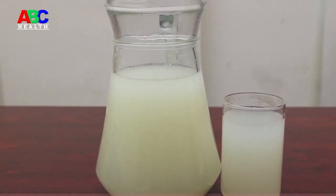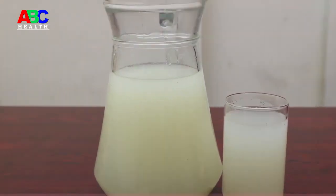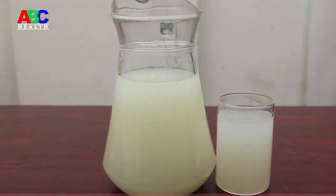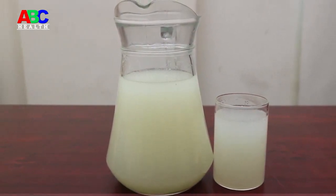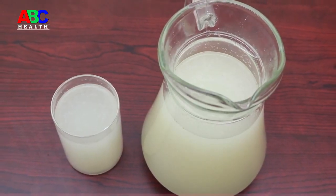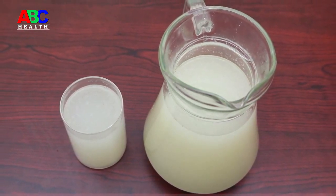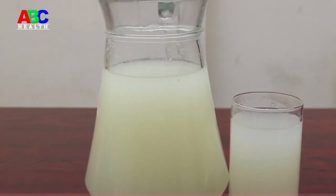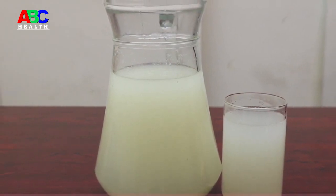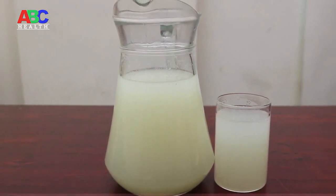You should drink a glass of this mixture 2 hours before each meal, preferably not on an empty stomach. This should be done for 3 weeks in a row without interruption, then rest from the treatment for a week and proceed to do it again. The week of rest is to give the body time to absorb all the nutrients without problems. Do this regularly to reduce your high blood sugar levels, cholesterol and other infections in your body.